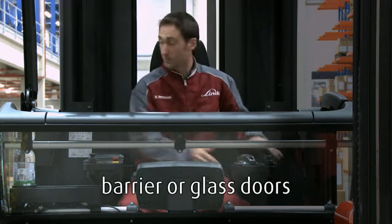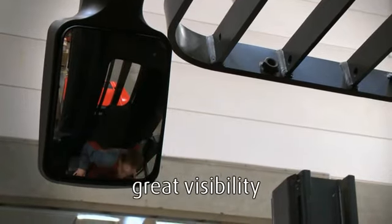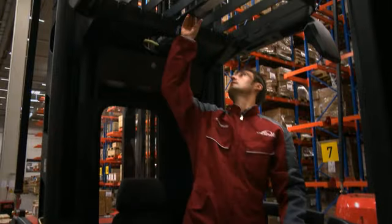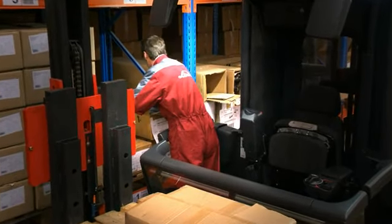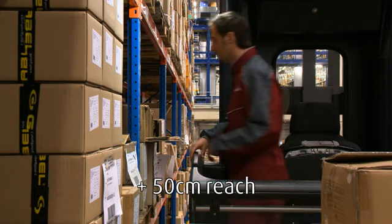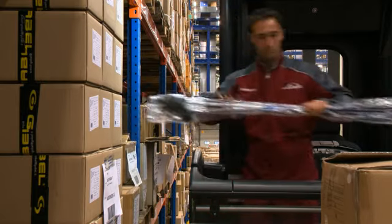Each truck can be equipped with either side barriers or glass doors. Well-placed mirrors allow sight of the guide rollers and the rear of the truck for easy maneuvering and safe operation. Powerful and energy efficient LED lamps guarantee good visibility into the racking. The optional tilting side barrier allows order picking to be carried out more quickly and comfortably as the operator can get deeper into the racking and easily reach items located in the back of the rack.